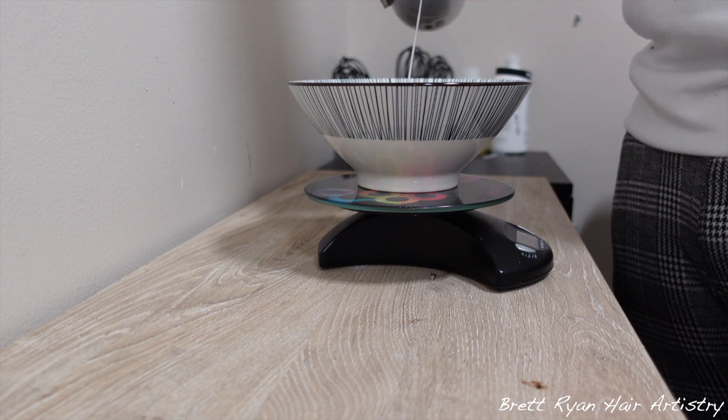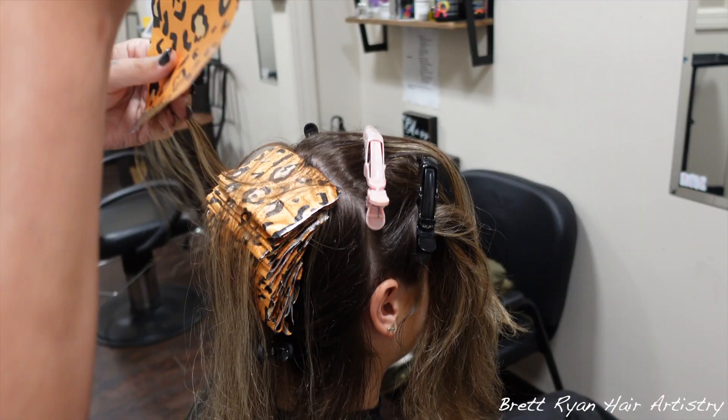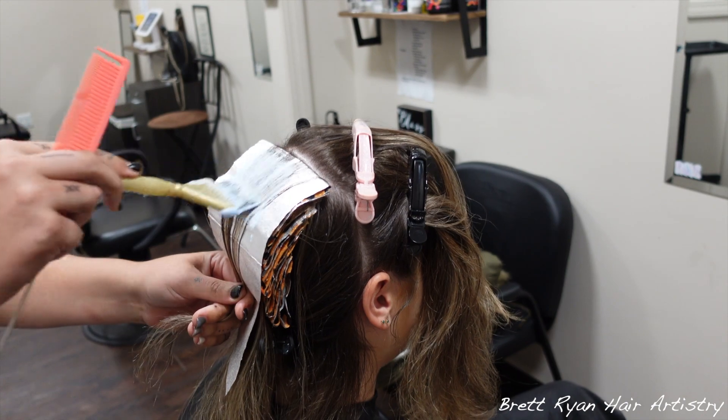I am a salon suite owner and have been doing hair for about three years. I give content constantly every week, so if you want to join our family and community that is growing rapidly, please feel free to do so.